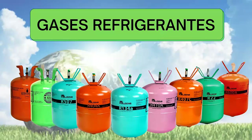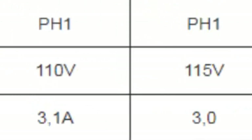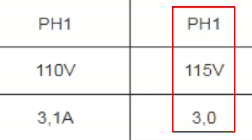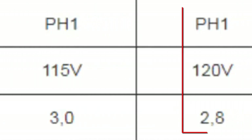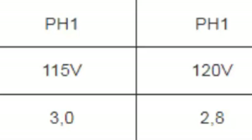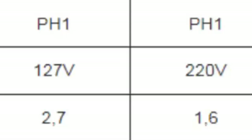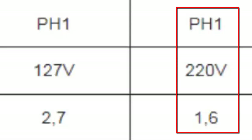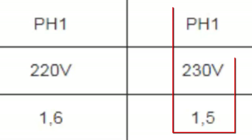For single-phase power supply, the following current consumption is observed for a one-third HP compressor: at 115 volts, 3.0 amperes; at 120 volts, 2.8 amperes; at 127 volts, 2.7 amperes; at 220 volts, 1.6 amperes; and at 240 volts, 1.4 amperes.